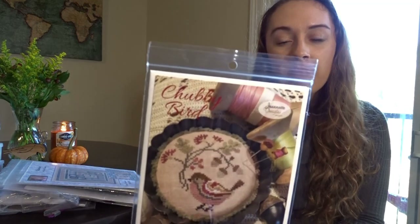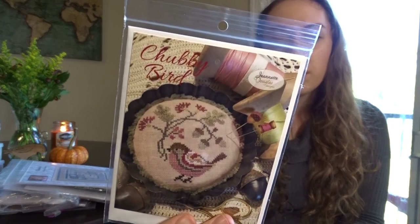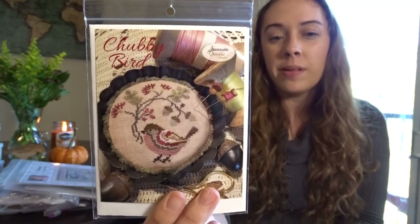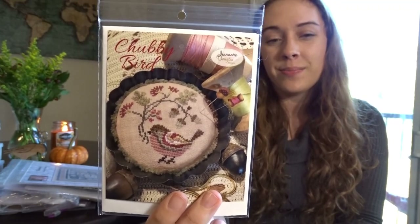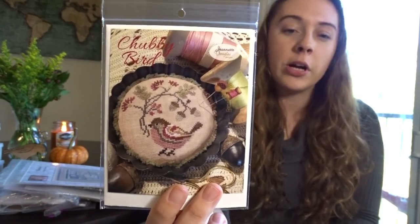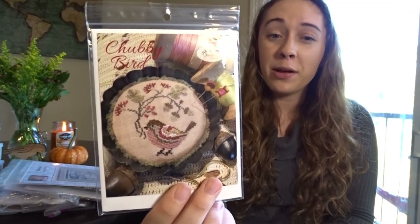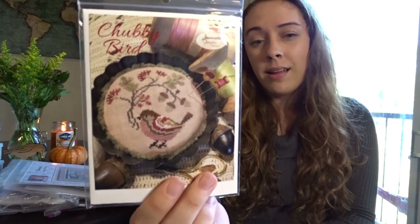This one I showed in my last video from Needlework Expo: Chubby Bird by Jeanette Douglas. I love this little tart finish and want to try that with this one. It might come out during spring since it reminds me of spring — a little bird with a sprig of flowers and acorns. Really cute.